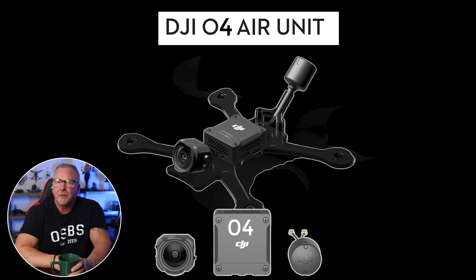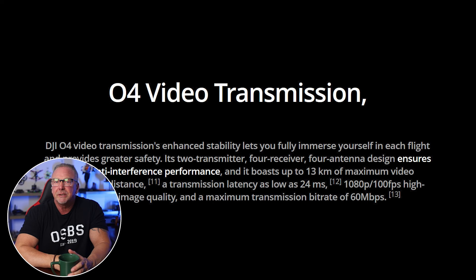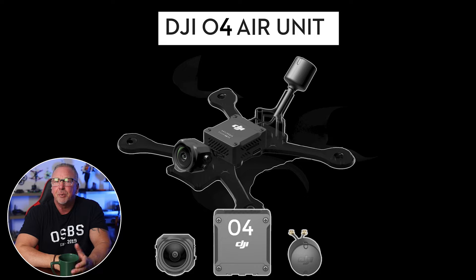Third, let's talk about technological advancement. The advanced features of the DJI O4 system — such as its low 24 millisecond video transmission latency and the inclusion of its 1/3rd inch CMOS sensor — make it a top-tier product in this category. Releasing it separately could set a new industry standard and showcase DJI's commitment to innovation.